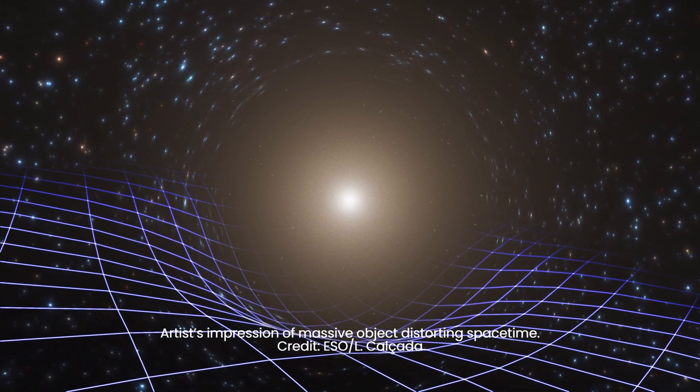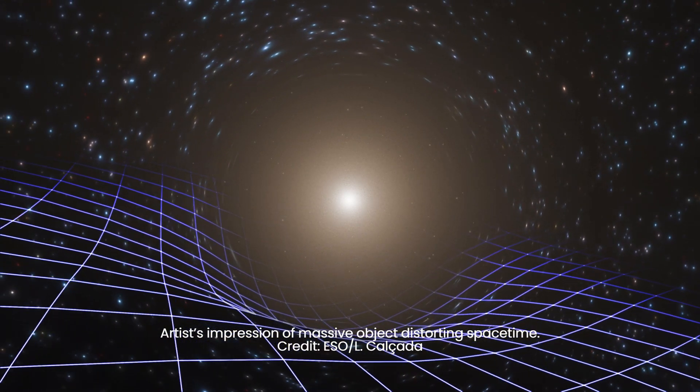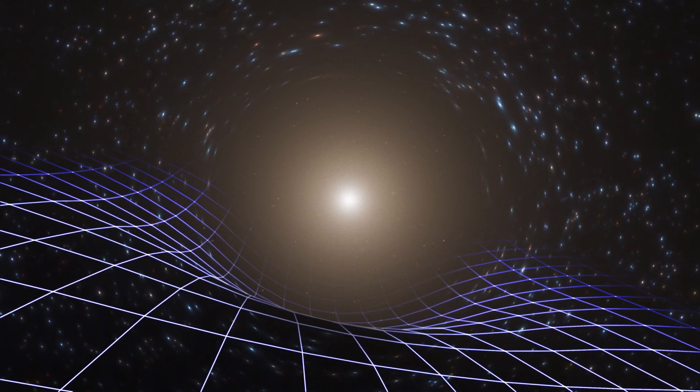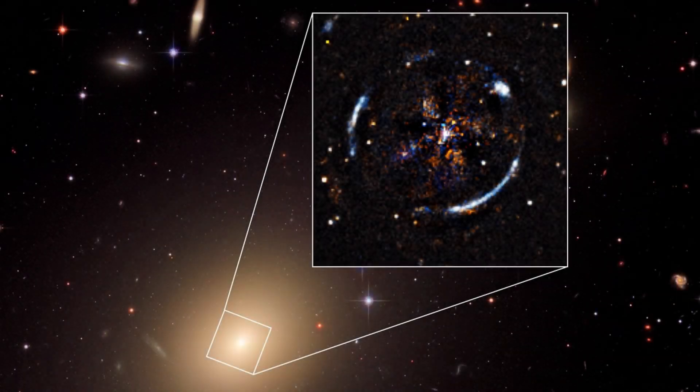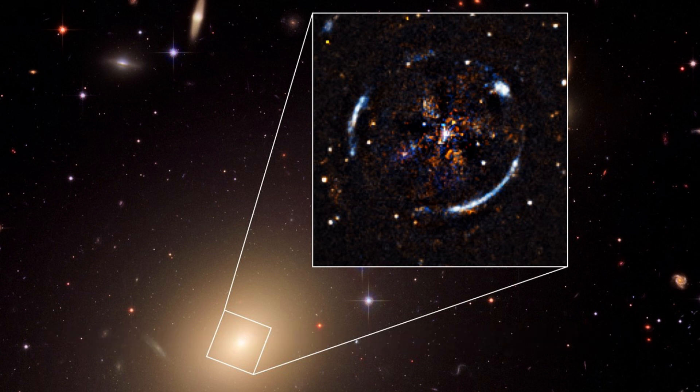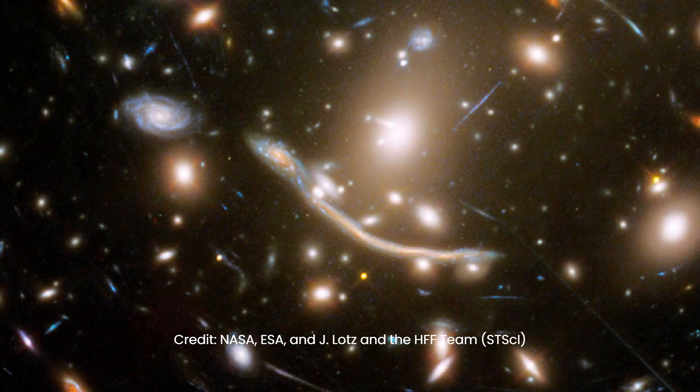As a result, light from more distant objects, such as galaxies or supernovas, passing through this warped space-time appears curved and distorted from our earthly perspective. This gravitational lensing also magnifies the light from the distant object, much like a magnifying glass, enabling astronomers to study far-off celestial objects in much greater detail.